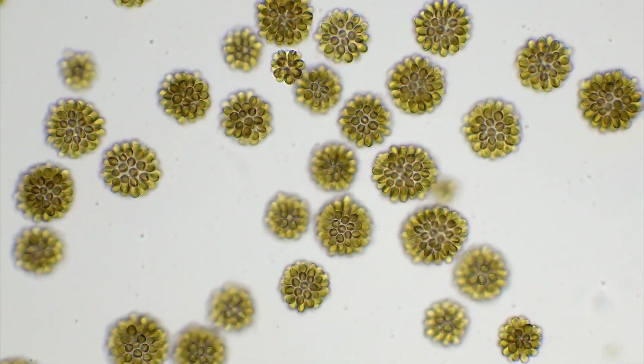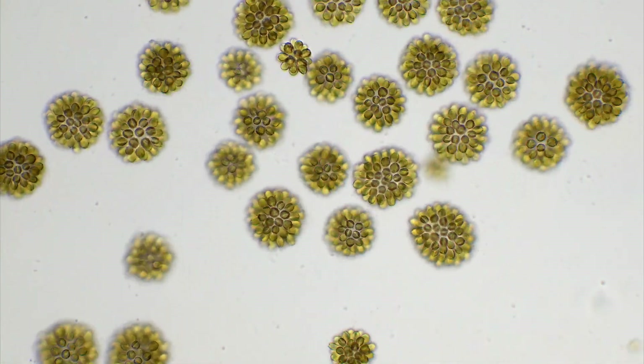But in spring and fall when the water is cold, massive blooms of the Synura colonies can occur, like here.